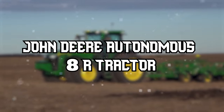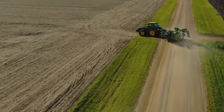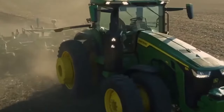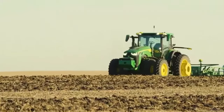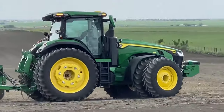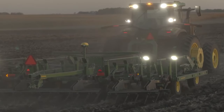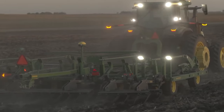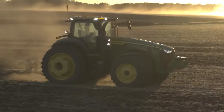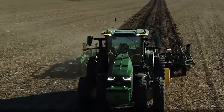The John Deere Autonomous 8R Tractor represents the pinnacle of autonomous agricultural machinery. It's a tractor that thinks, sees, and works independently, enabling farmers to focus on their crucial tasks while it takes care of the tillage work. This tractor integrates familiar precision technologies like Starfire receivers and auto-track guidance systems, but the real magic happens with the addition of a high-speed processor, a neural network, and advanced cameras, making it fully autonomous. These innovations enable the tractor to evaluate its environment in real-time and react accordingly.